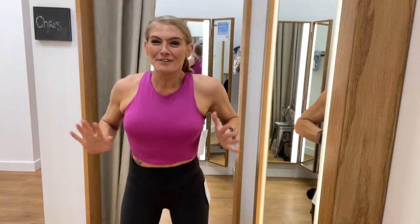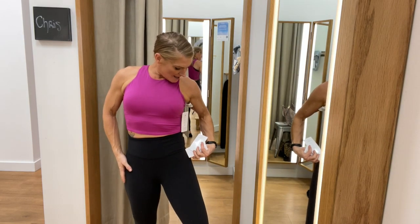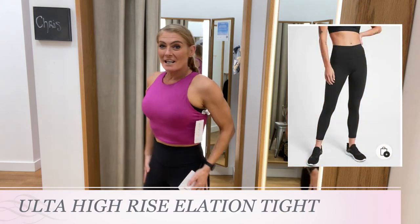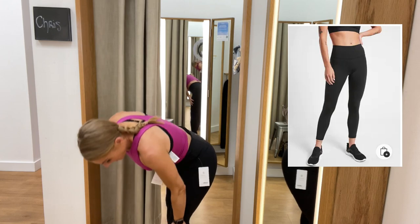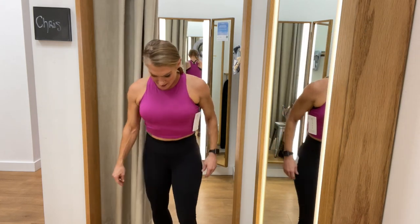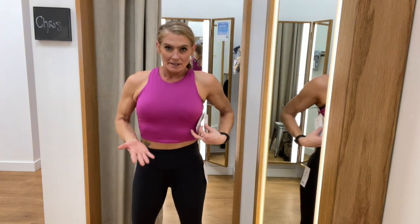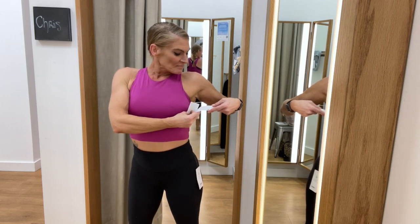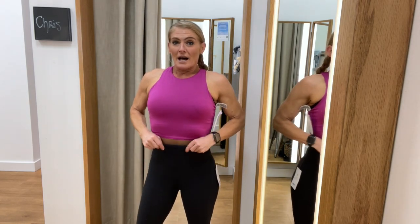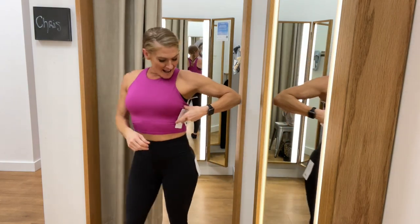The first outfit: I always show black leggings first. These are the Ultra High Rise Elation Tight in a size medium — super soft, I love them. They are just a little on the long side on the bottom; I'm five-four, so keep that in mind. Really soft, good high rise, nice compression — squat test is a yes.